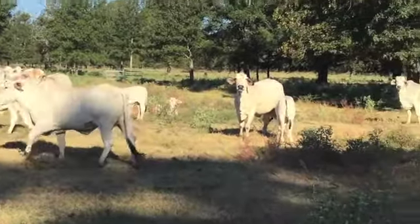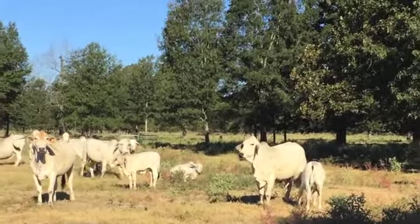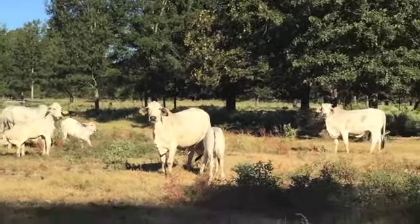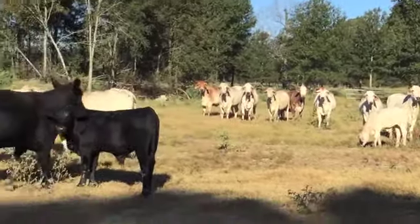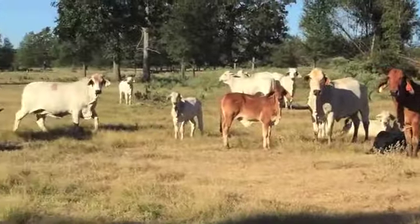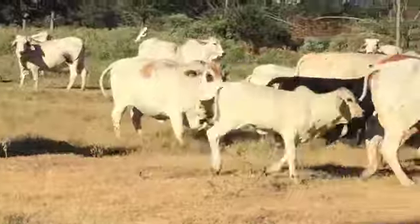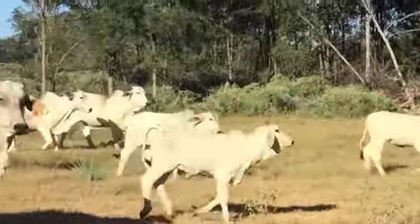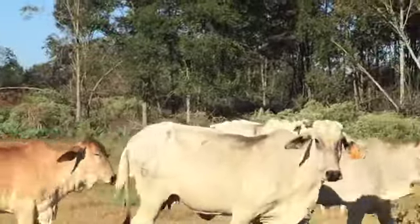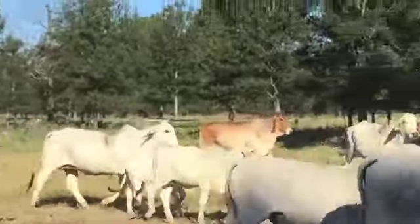He pulled the bulls out in May, so he's trying to have a fall calving window. He pulled the bulls out, so the ones that calved in the fall last year already weaned their calves. These girls here all had spring calves, so obviously they're going to sell open because his plan was to turn bulls out with them in November or December this year.